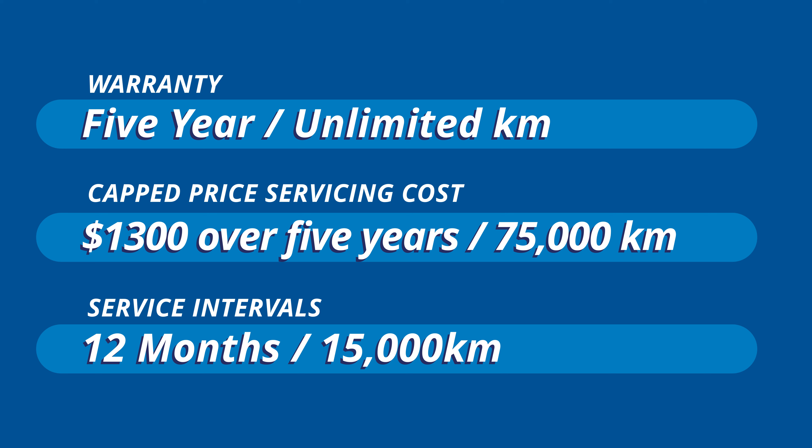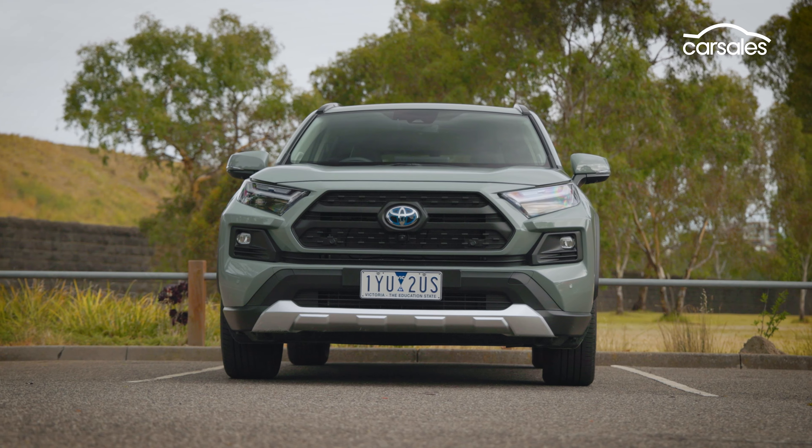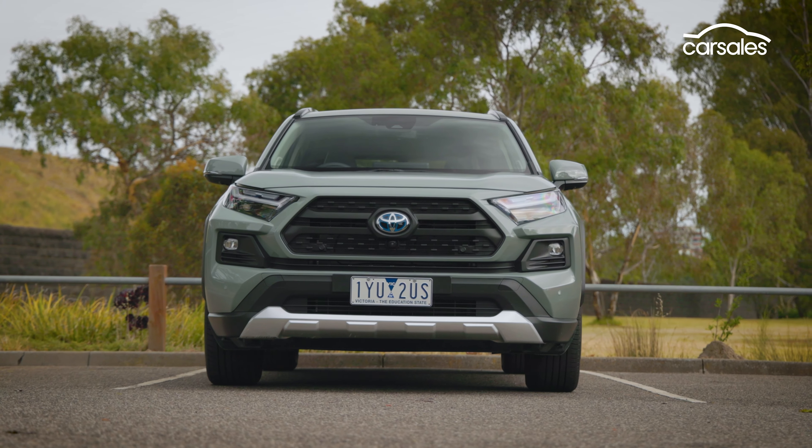Toyota offers a customary five-year warranty that extends to seven years for the engine and driveline, and only costs about $260 per year to service. Roadside assistance costs $99 per annum, which for most manufacturers is included free. But when you consider the vehicle has better retained value than any other SUV in its class, the cost of ownership is a no-brainer.